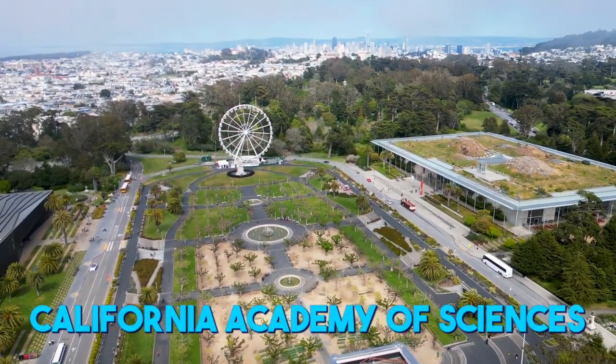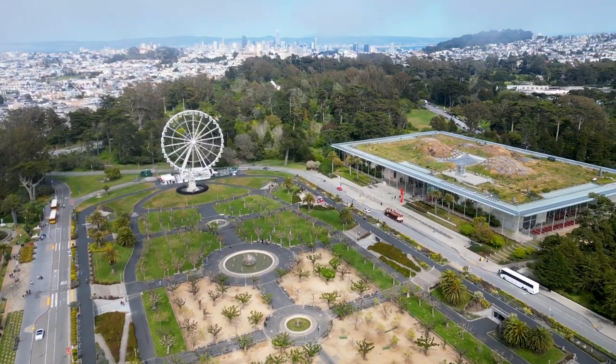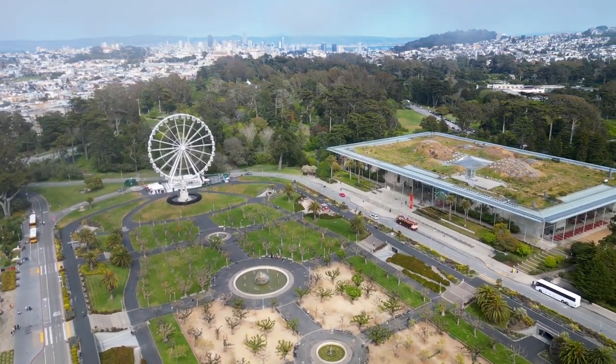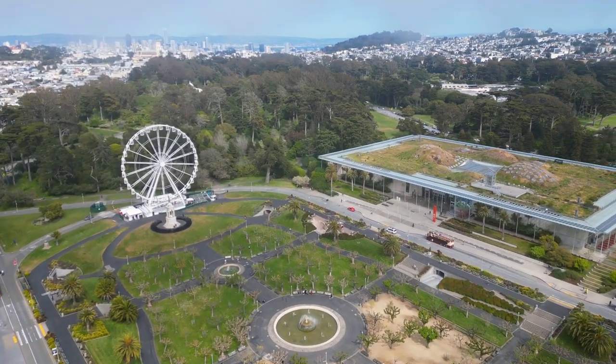The California Academy of Sciences is a world-renowned science museum which was founded in 1853, and its current building, designed by Italian architect Renzo Piano, opened in 2008.